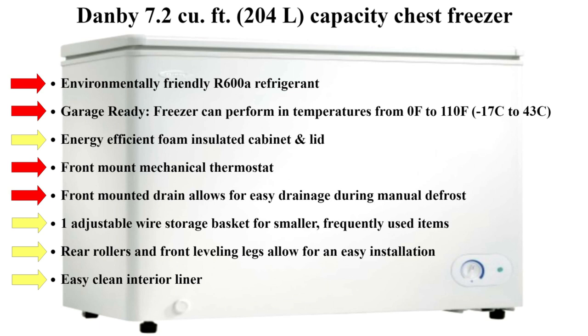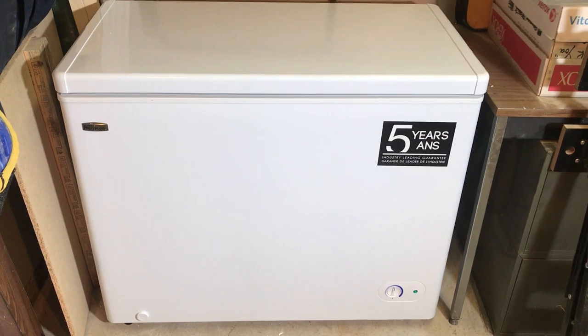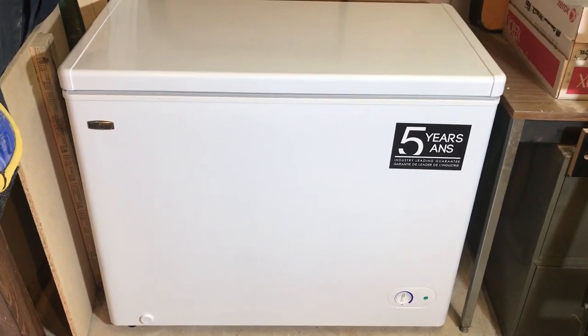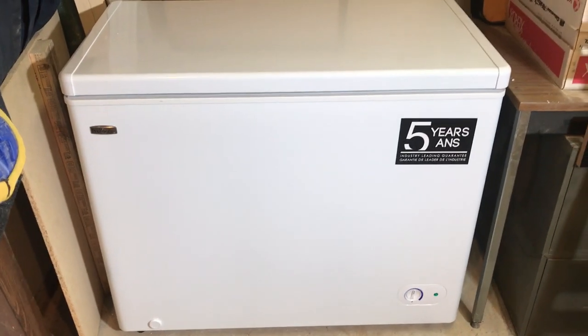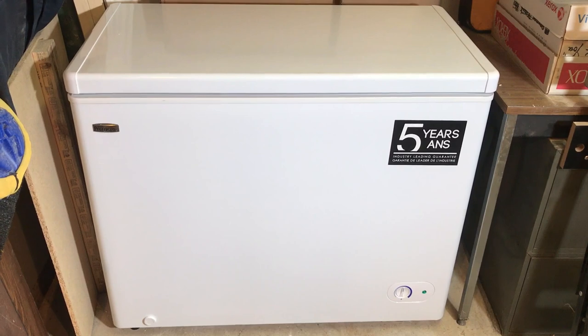So let's step into my garage and take a look at my new freezer. There is my Danby 7.2 cubic foot freezer. I'm just going to speak about this honestly — I'm actually quite happy with it so far, but I've only had it a couple of weeks.